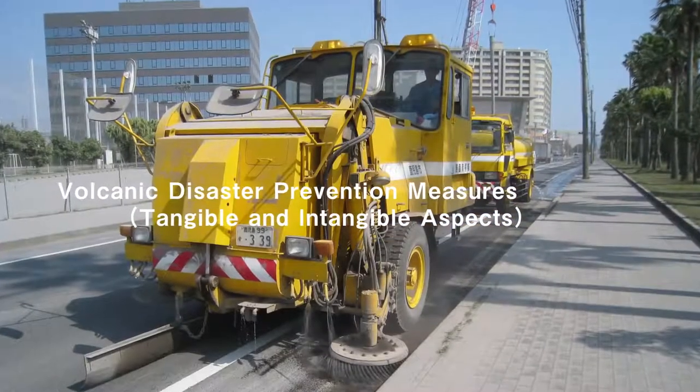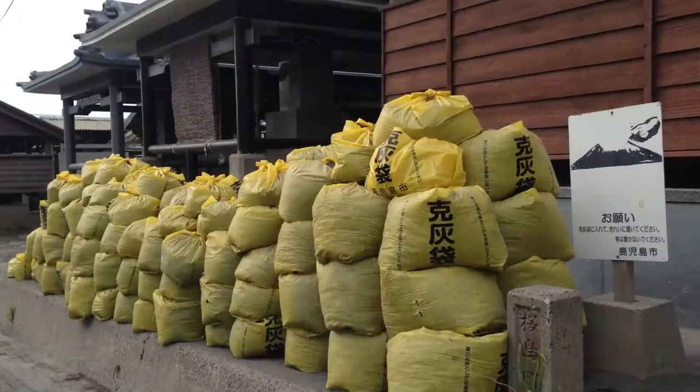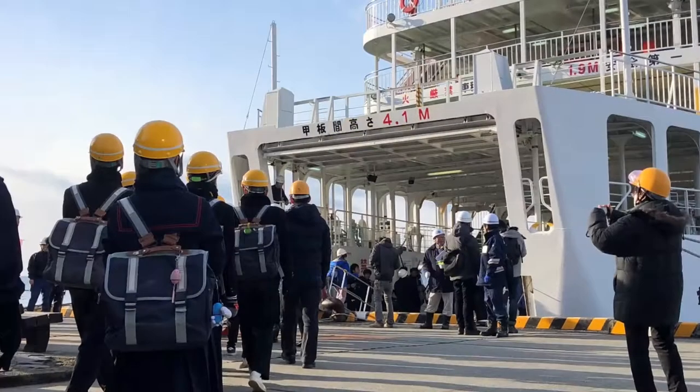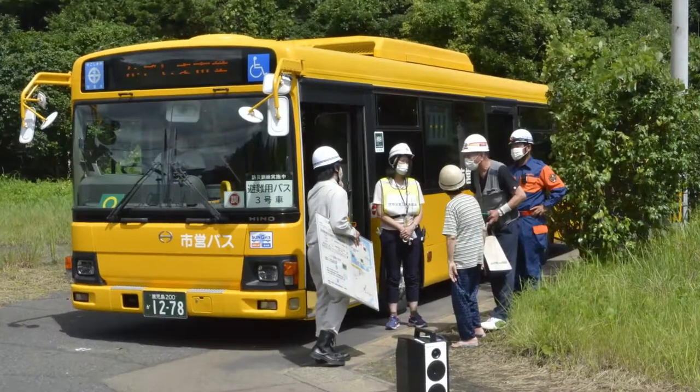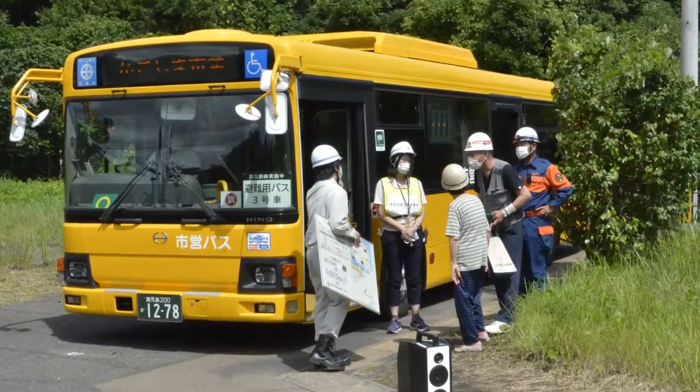The area has been working on volcanic disaster prevention measures from both the tangible and intangible aspects, and has made efforts to improve them through various trial and error processes.